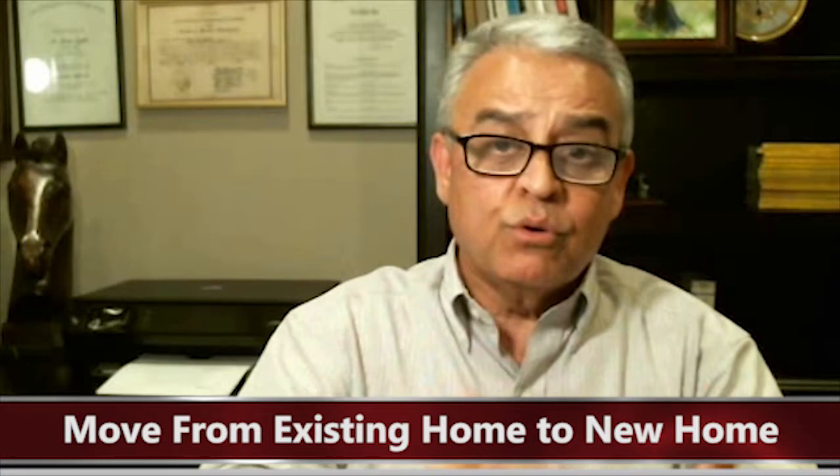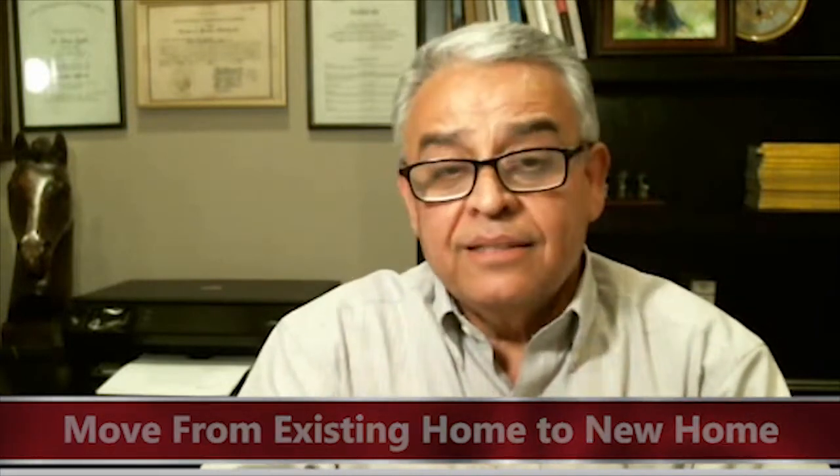The second option is what we call rent back — where you sell your home, close escrow, and negotiate the rent back from the buyer. The advantage in this case is that you just move from your existing home to your new home. The disadvantage is that you may have limited time to find your new home, and you may end up paying a little bit more on the rent back than you were used to paying on your mortgage for the same home.